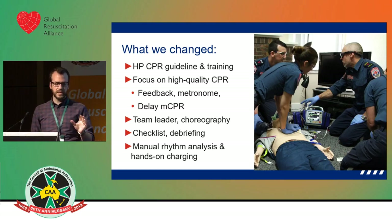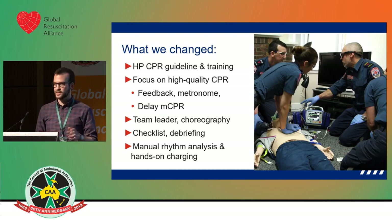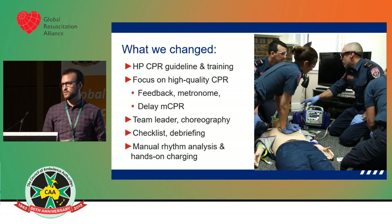We changed some of our guidelines. One of the biggest changes was going from semi-automatic mode on the defibrillator to manual mode, which helped to reduce our pre-shock time. We had a training session with our paramedics, first responders, and fire first responders. We introduced a new focus on high quality CPR, re-emphasising its importance and de-emphasising getting an early tube or IV or IO. Without that foundation of high quality CPR, the rest of it is sort of just for show.